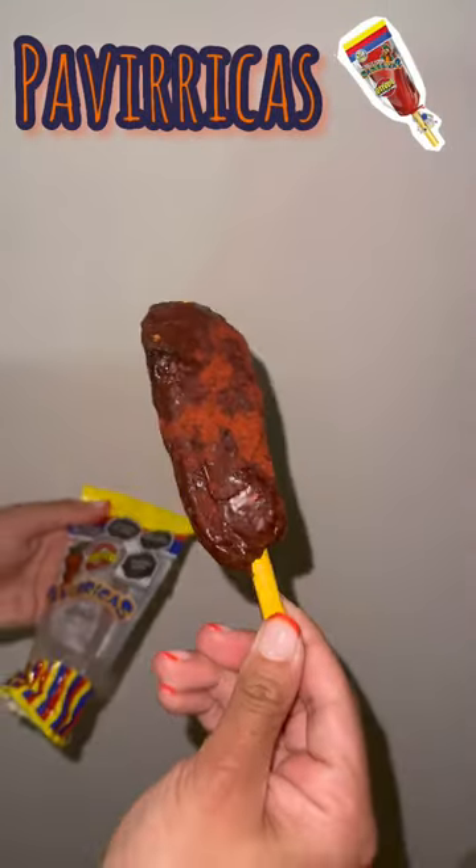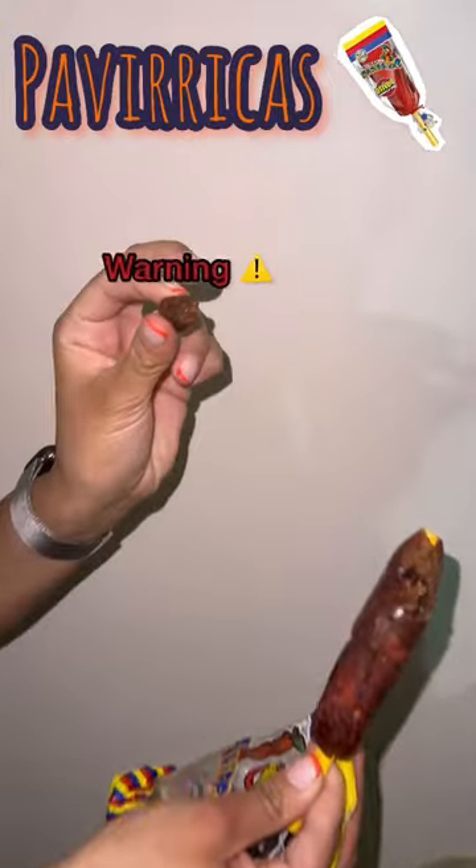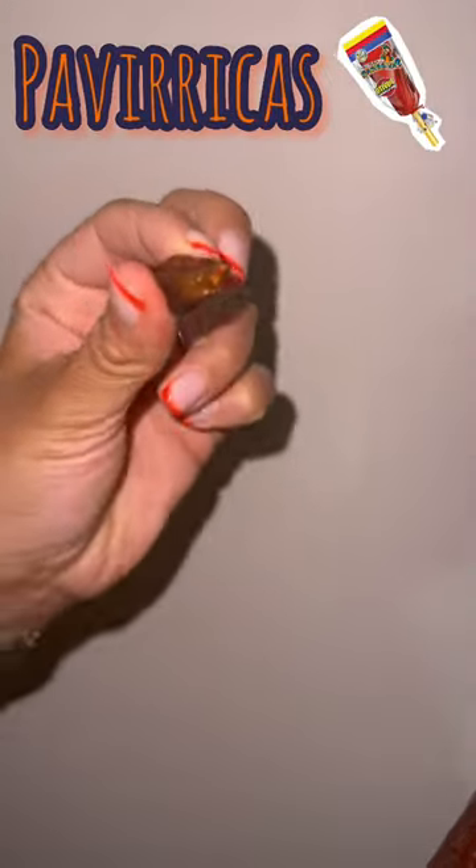Moving on to the Faberica — when I put this long brown stick in my mouth, this was delicious. It's pretty much tamarind with a whole bunch of sugar. However, be careful when you bite, there are a lot of tamarind seeds inside. Eight point three out of ten.